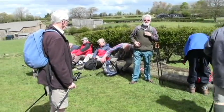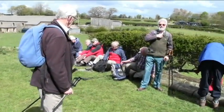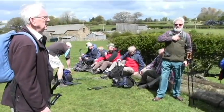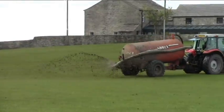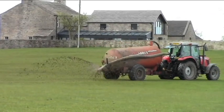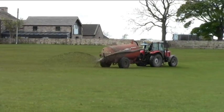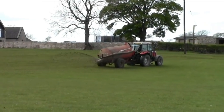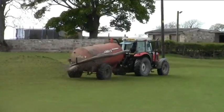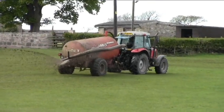We're just going to have a short break here - afternoon coffee. A bit of muck spreading going on - it's a long way away. Eventually we're having to walk through the field to strain it on.